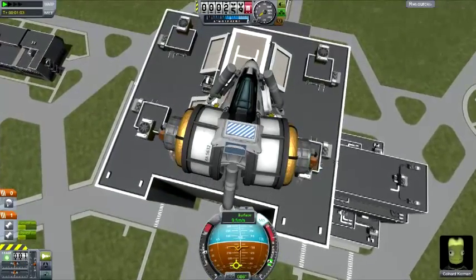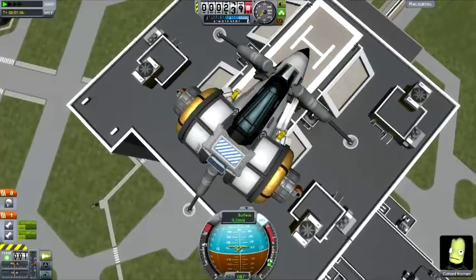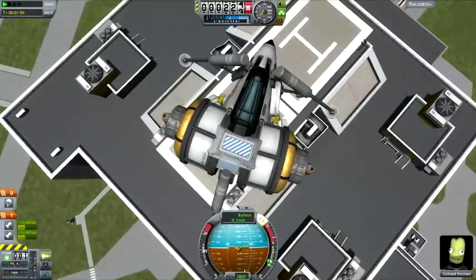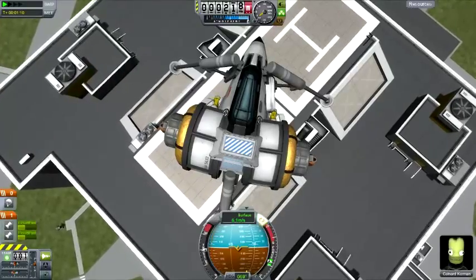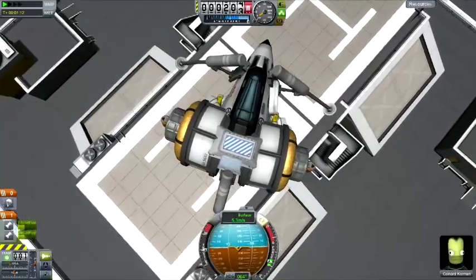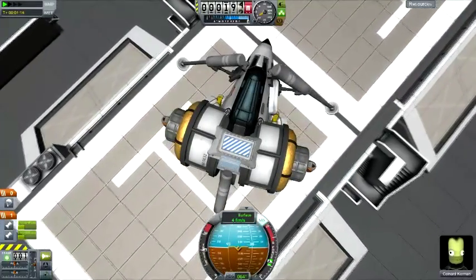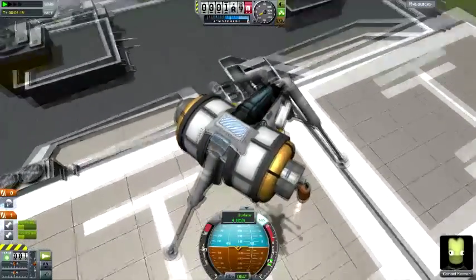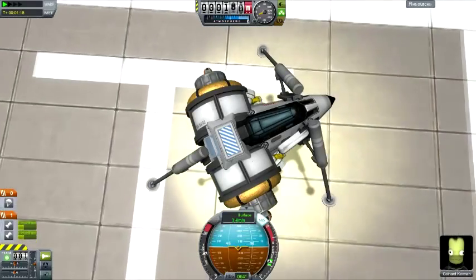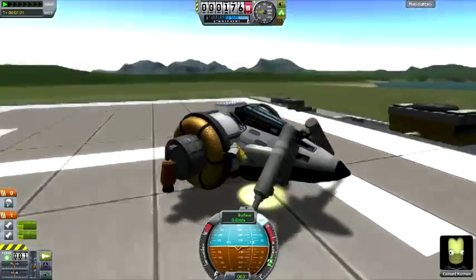Let's go ahead and get the gear down. We can flare up a little bit — slow down, slow down. Lovely. We are doing a very good job. Hang in there, Calnard. Wow, I'm actually doing a pretty good job at landing this thing. I'm never really very good at landing VTOLs. But there we are — yes, we have landed on the helipad!